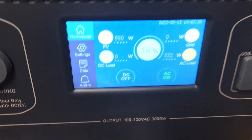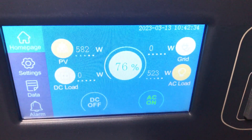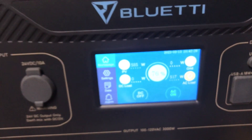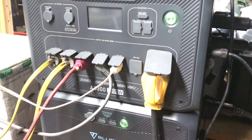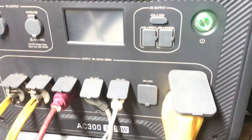Right now I'm breaking even — the amount of watts coming in is what's going out. So anyhow, if that helps anybody wondering what they can run with this unit, that's my testing so far. That's the three B300 batteries and the Bluetti AC300. Alright, hope this helps. God bless.